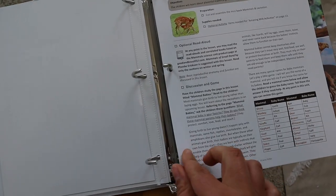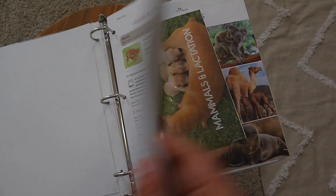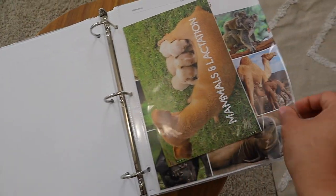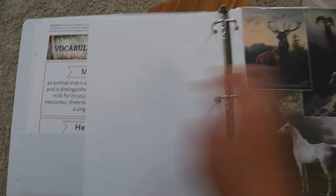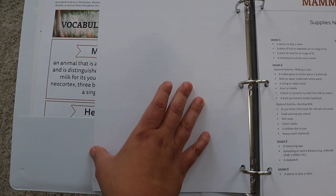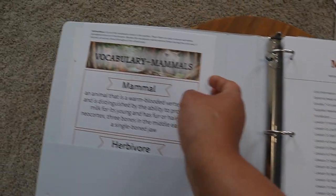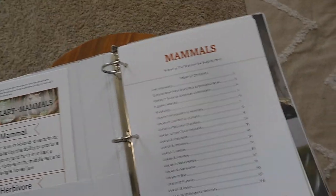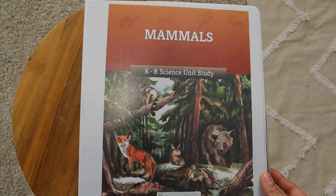One thing I love about The Good and the Beautiful is that this unit study is for grades K through 8, with an extension for seventh and eighth graders. I put the extension all the way in the back of the three-ring binder because my plan is to reuse this curriculum as my younger girls get older. I really want to keep my science units in good condition — the Mammals, Botany, and Marine Biology units we've done so far have been excellent and I can see myself doing them again.